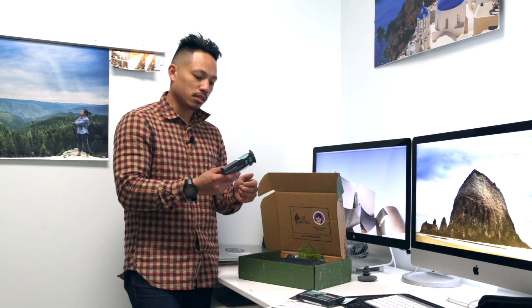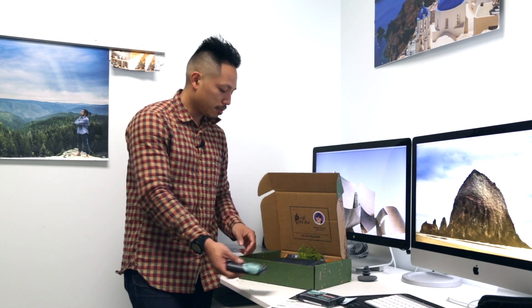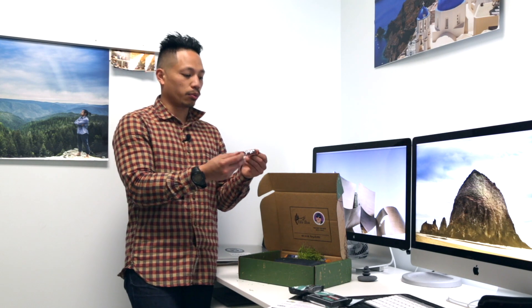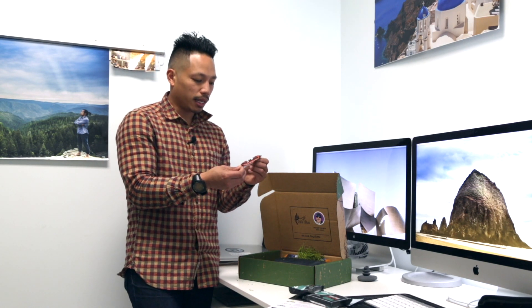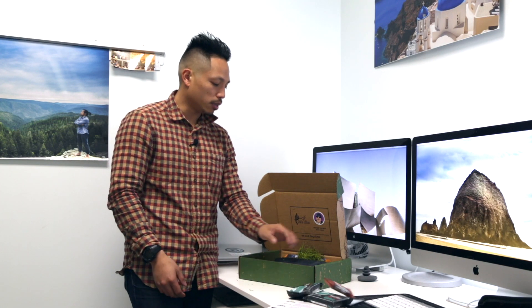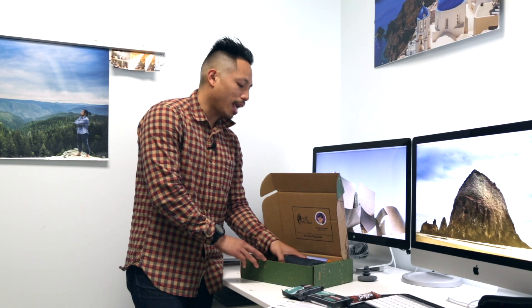This is a Naked raw fruit and nut bar — cocoa orange flavor. Good thing to stash away. I'll probably use this on the flight out tomorrow since we have a 5:50 a.m. flight.